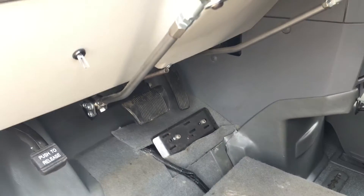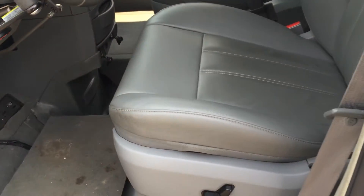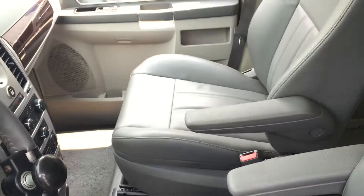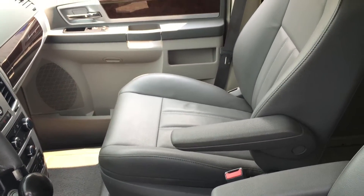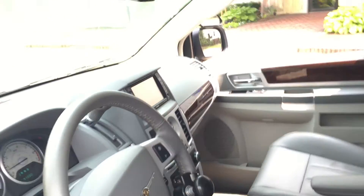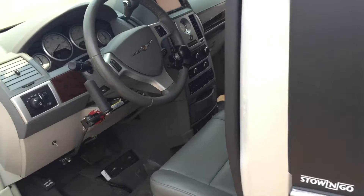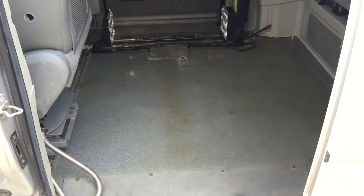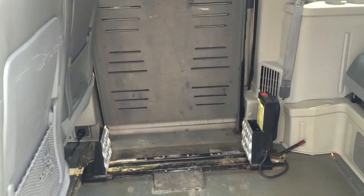These are the hand controls already set up for the brake and the gas, so you can literally just transfer from your wheelchair into this transfer seat and drive. Or you can be the passenger as well. That seat is removable so you can lock down your wheelchair on that side too. It's a really loaded up vehicle with a dual rear DVD entertainment system.